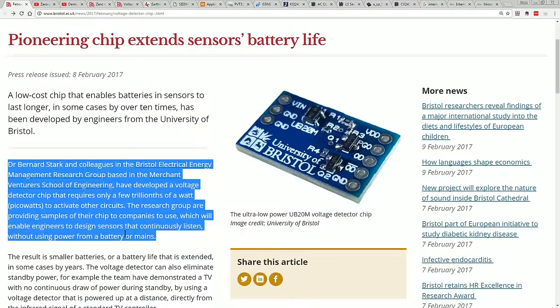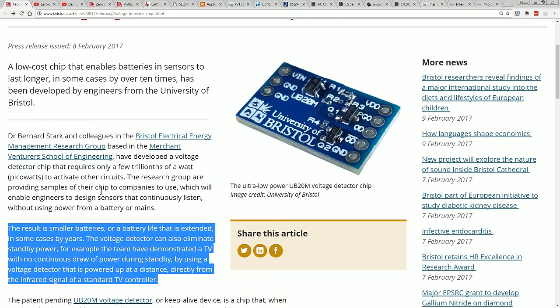Anyway, let's give it a go. Dr. Bernard Stark and colleagues in the Bristol Electrical Engineering Management Research Group have developed a voltage detector chip that requires only a few trillionths of a watt — picowatts — to activate other circuits. The research group are providing samples of their chip to companies, enabling engineers to design sensors that continuously listen without using power from a battery or mains. The result is smaller batteries or a battery life extended, in some cases, by years. The voltage detector can also eliminate standby power — for example, a TV with no continuous draw during standby, powered up at a distance directly from the infrared signal of a standard TV remote. Sounds awesome.